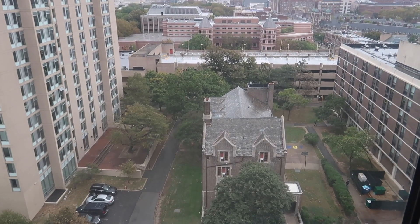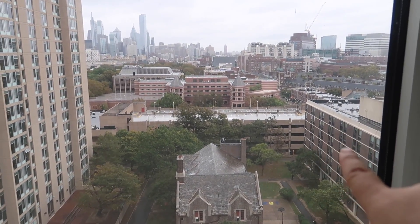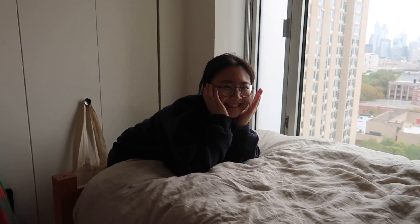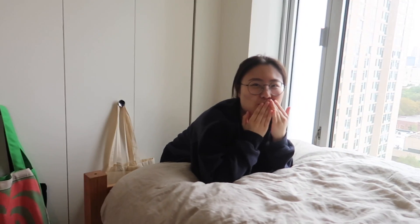This is where I live! Thanks for coming — it's a very aesthetic place.